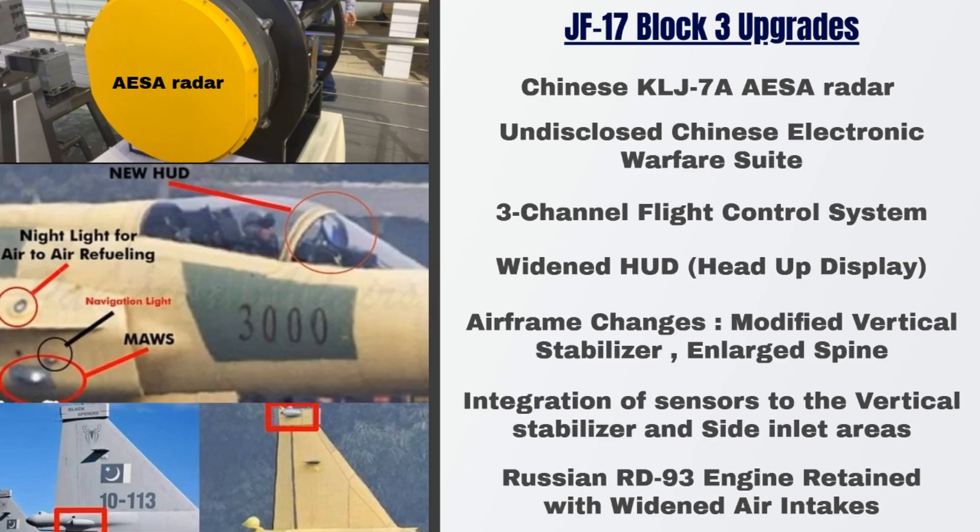The JF-17 Block III is the latest upgrade of the JF-17 fighter. Main upgrades include a Chinese-origin AESA radar, which is superior to the pulse-Doppler radar in Block 1 and Block 2, and an electronic warfare suite including radar warning receiver and missile approach warning system. Block III features a three-channel flight control system, an upgrade over the hybrid flight control system in older blocks, a new wider head-up display, a modified vertical stabilizer, and an enlarged spine. We can also see integration of lights and sensors to the vertical fin and side inlet areas, and a wider side inlet, though it retains the Russian RD-93 engine.